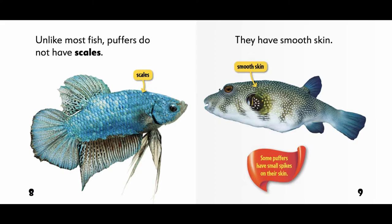Unlike most fish, puffers do not have scales. They have smooth skin. Some puffers have small spikes on their skin.